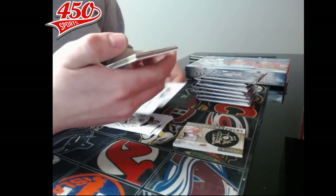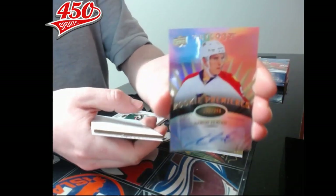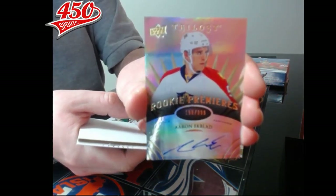Pack number two — oh nice! Rookie premier autograph out of 399 for the Florida Panthers, Aaron Eggblood. That is pack number two. Alright, third pack.